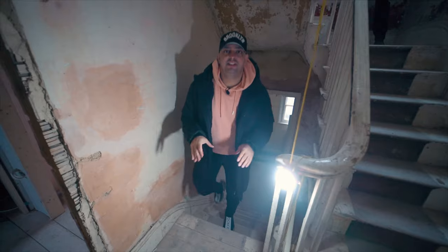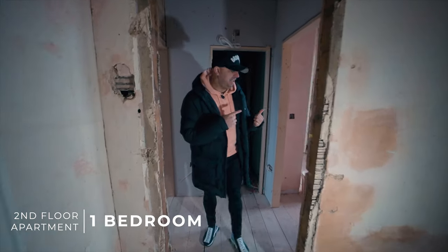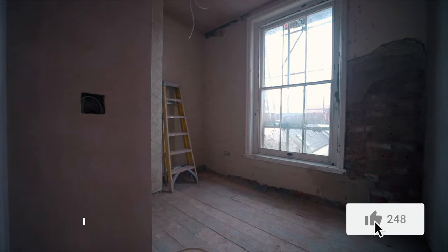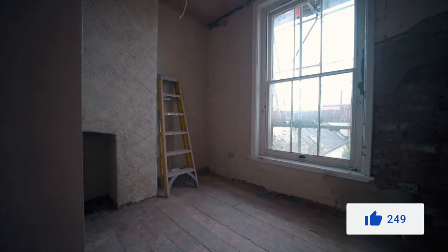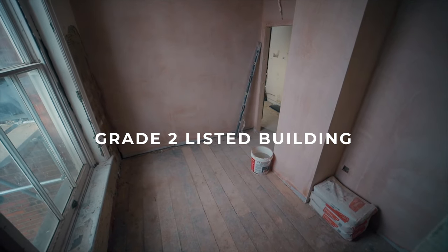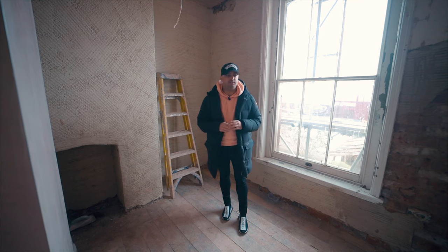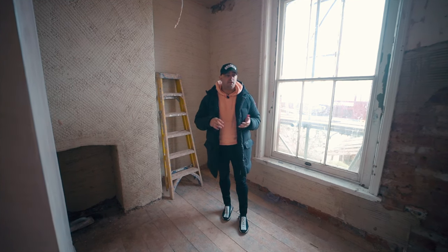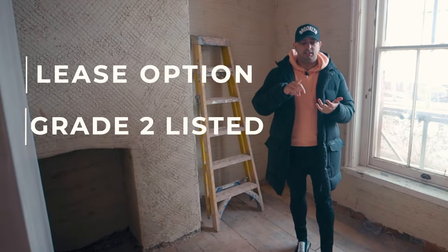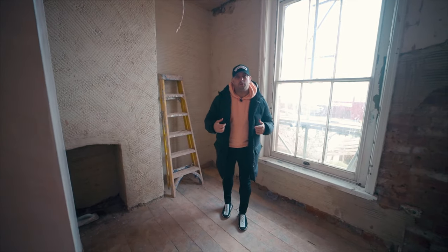Here we are on the second floor, which is a one-bedroom apartment. To the left of me is the bedroom — great space, windows are great. One important thing I haven't mentioned: it's a Grade II listed building. Lots of rules, lots of regulations. The boys will explain everything throughout this video. I have a lot to ask them — lease option, Grade II listed, cost of conversion.